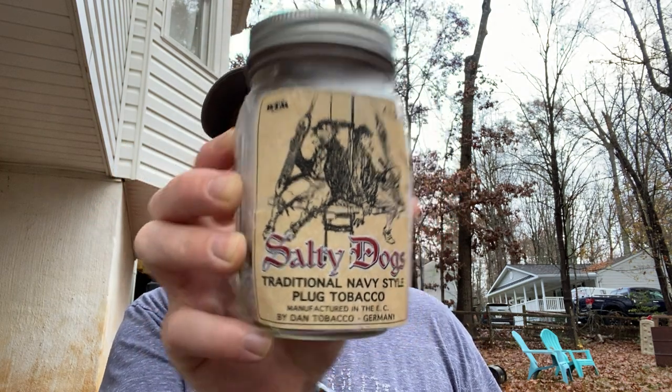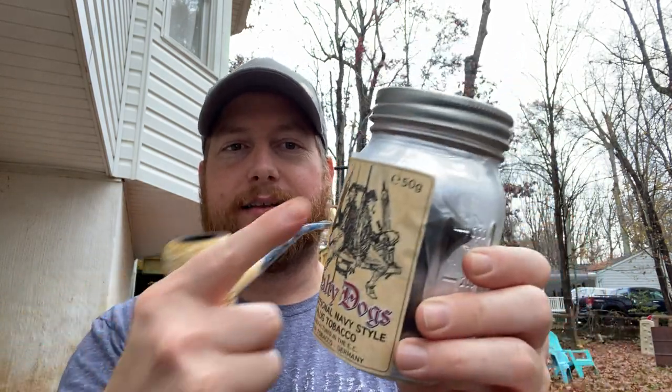This is Dan Tobacco Salty Dogs. First time I had this was either late last year or early this year, and I liked it so much I ordered more. I've already smoked through half a block — well, not a block, but a plug. It comes in 50-gram plugs in a plastic sealed pouch. This is just the label from the pouch, but I'd have to say it's the best pouch tobacco I've ever had.